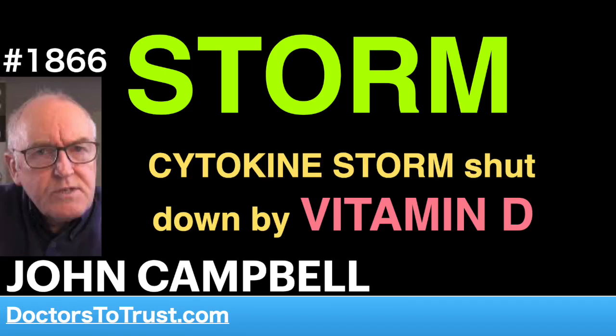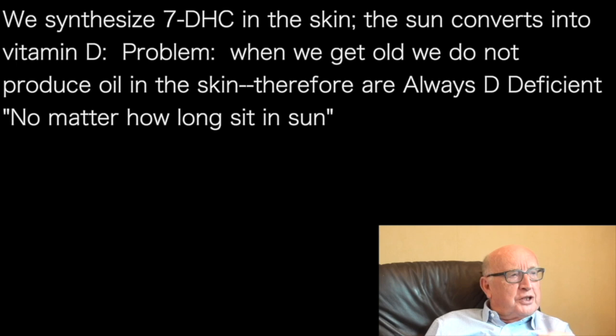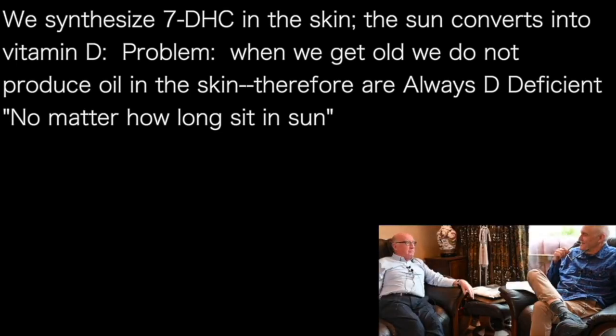We synthesize 7-dehydrocholesterol, 7-DHC, in the skin, and the sun converts it to vitamin D. But the problem is when we get old, we don't produce the oil in the skin. Very old people are always deficient in vitamin D. It's inevitable because they've got dry skin.